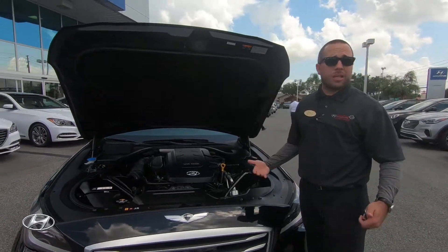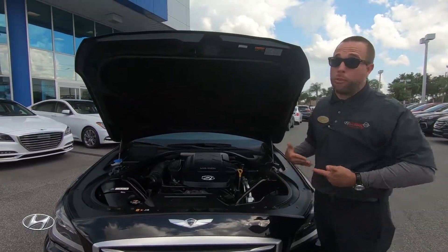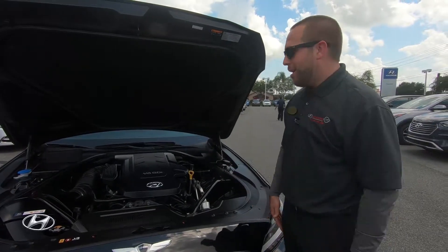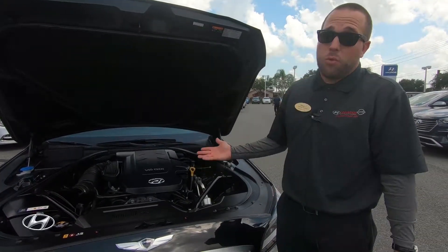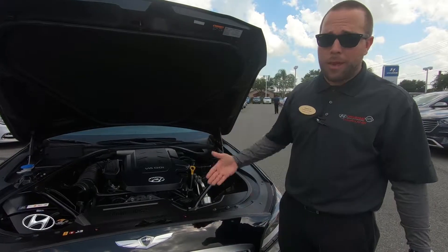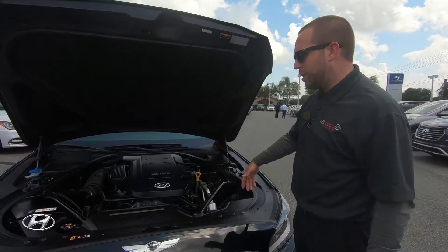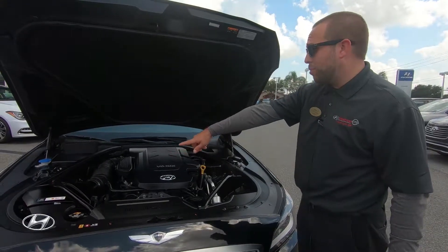You really have to test drive this car to experience it — the quietness and the luxurious feel of the ride. The torque is about 290 pounds-feet, and you get around 311 horsepower on this GDI V6 engine. The intake is extremely big as well.